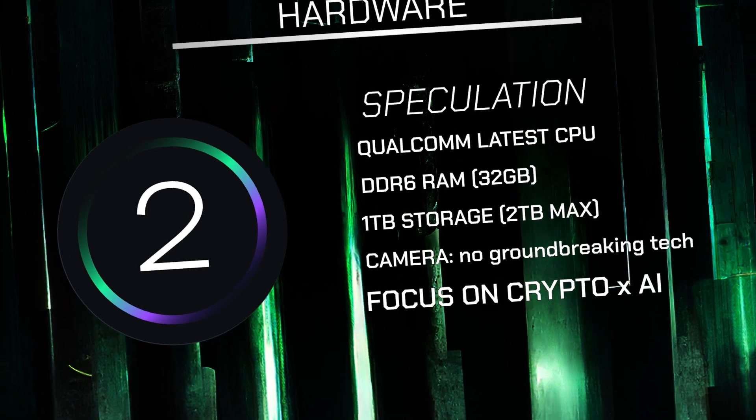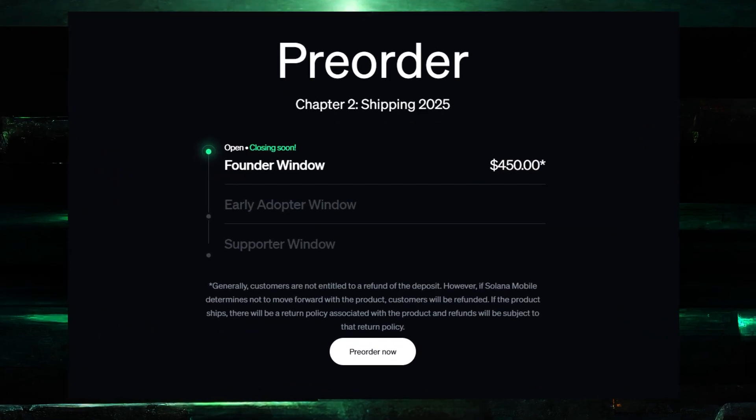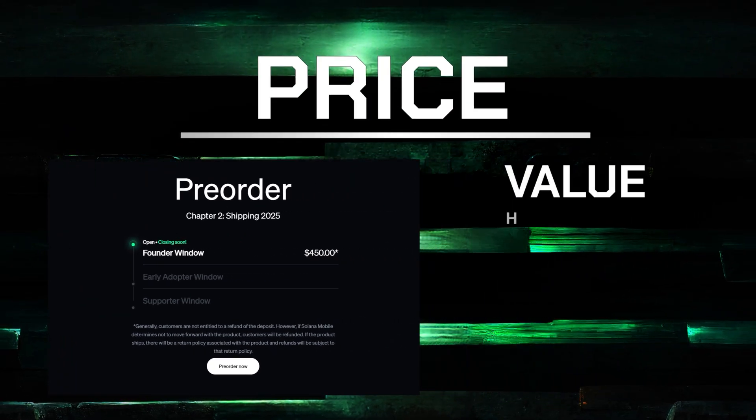Now let's talk about the price. Most importantly, how much would this device cost? At this early founder's purchase window, the price is $450. If the same hardware approach is applied as it was for the first model, it is an amazing bargain — no question about that. However, you will need to lock in this money for at least a year until you actually get the unit. Put on top of that all the airdrops expected to be provided for users, and the whole deal becomes a no-brainer.